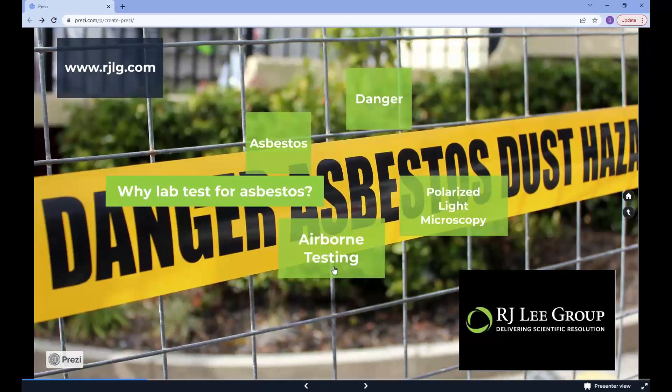R.J. Lee Group is a fully accredited laboratory to test for asbestos. We are accredited by NILAP, NVLAP, and AIHA.